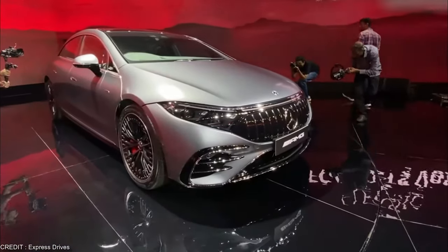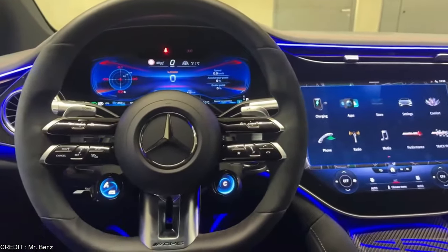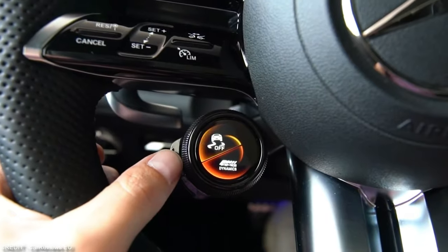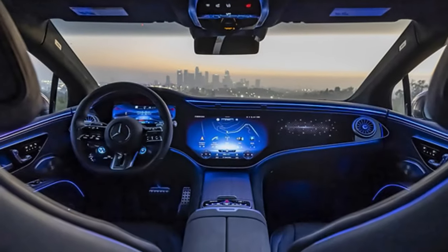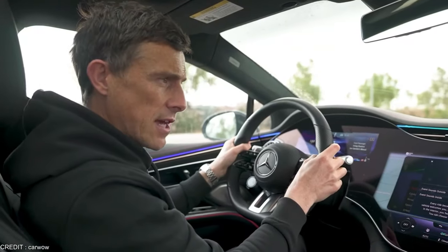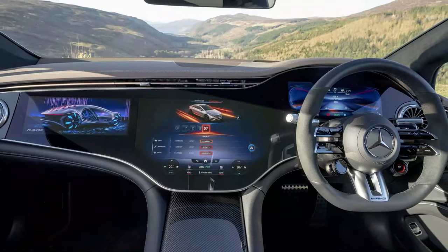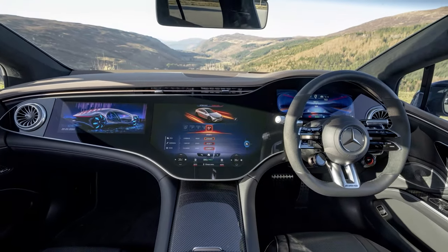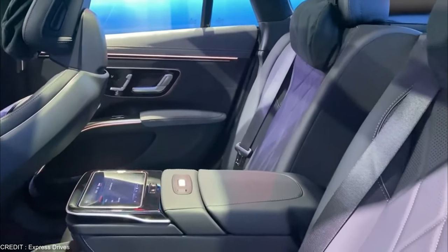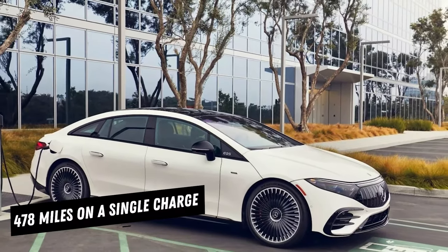The EQS 53 4Matic Plus isn't just about performance — it's also packed with features and technology that make it a joy to drive. Its advanced driving assist systems include adaptive cruise control, lane keeping assist, and a 360-degree camera system. With the ability to drive semi-autonomously on the highway, you can sit back and relax while the car does a lot of the heavy lifting. And with a range of up to 478 miles on a single charge, you can take longer road trips without needing to stop and recharge.